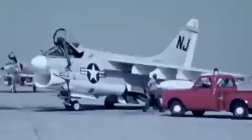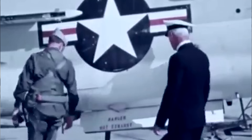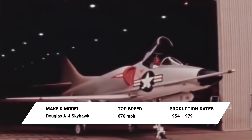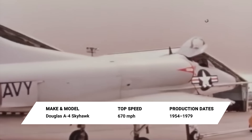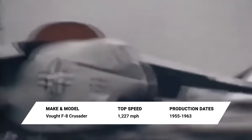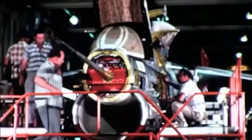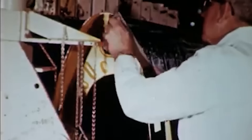Shortly after the A-7 Corsair II was introduced, it acquired the nickname 'Sluff,' an acronym for 'Short Little Ugly Fellow.' Yet despite the derisive nickname, the Sluff proved it was no slouch. The story of the A-7 began in the early 1960s when the US Navy saw an eventual need to replace the A-4 Skyhawk light attack bomber. Vought Aircraft in Dallas, Texas offered a shorter, wider version of its supersonic F-8 Crusader design and won the contract in February 1964.